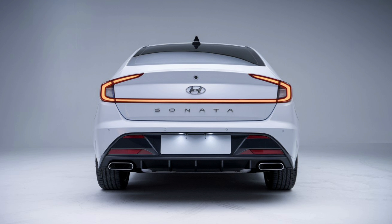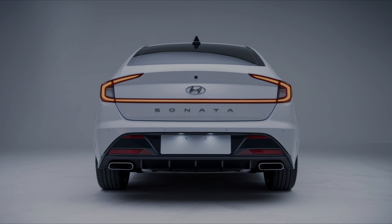The 2025 Hyundai Sonata starts at an affordable $26,000 for the base model. For more premium features, the Limited trim is priced around $35,000, offering luxury without compromise.